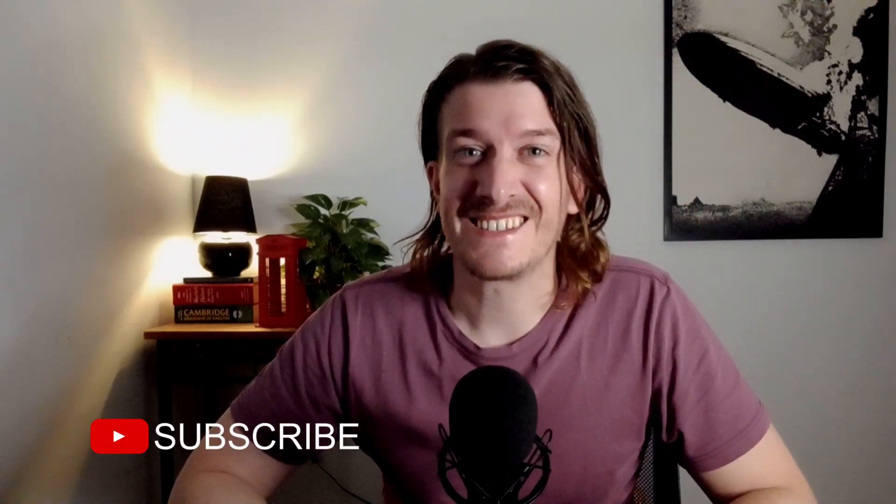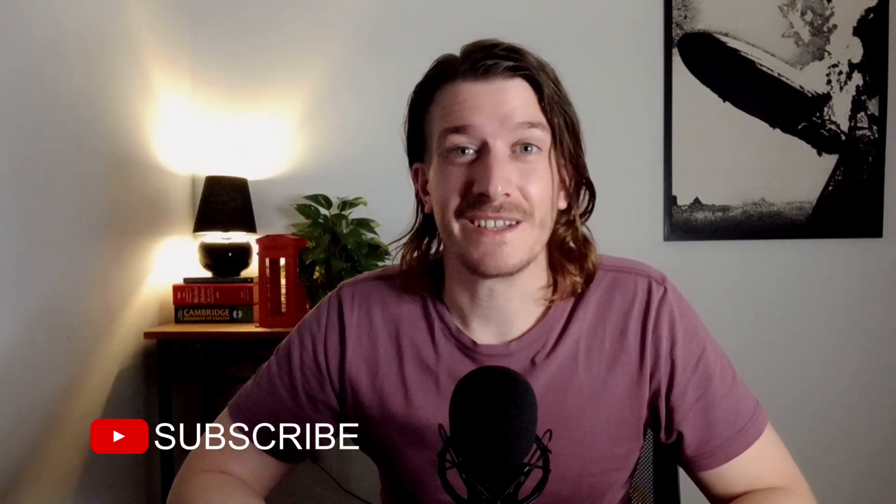How's it going everyone? In today's English pronunciation lesson, we're going to take a little look at the R sound.